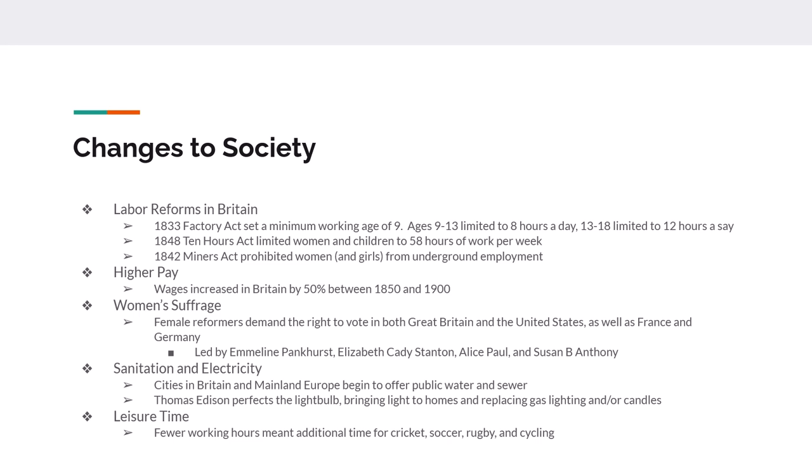In 1848, Parliament passed the 10 Hours Act, which limited women and children to a total of 58 hours of work — because you work six days. The Mines Act of 1842 prohibited underground employment of girls, women, and children. Overall pay in Britain increased by about 50%, but that's 50% of not a lot. If you were a woman, you were paid less than a man; if you were a child, you were paid even less than a woman.